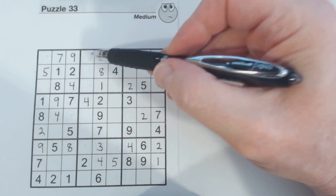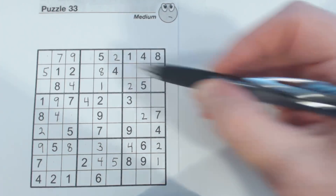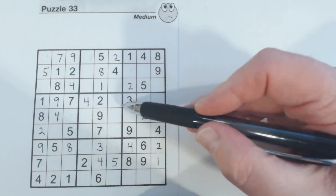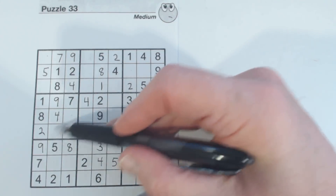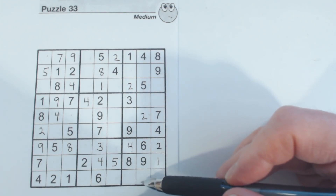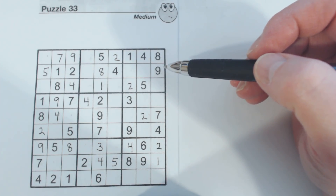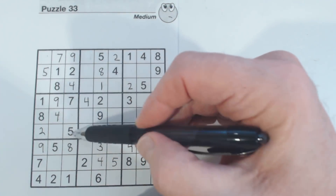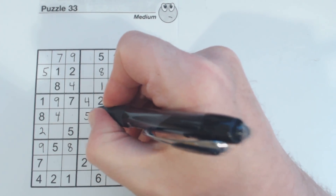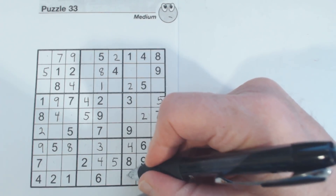Threes — going through them. Oh, does that mean that that's a three? Nope, that could still be three or six. Okay, continuing threes. Fours — we've got all our fours. Fives — there's a five right there. See that five there and five there, so one of these is a five, and that means this is a five right there.